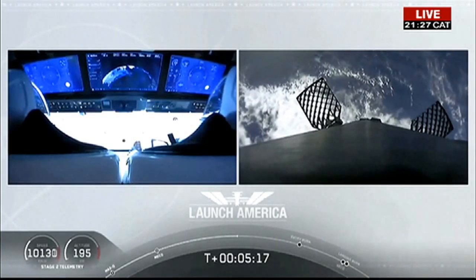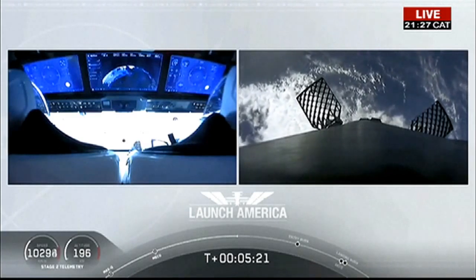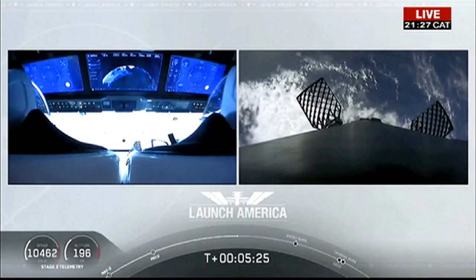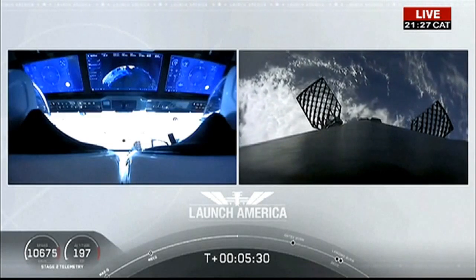While they continue uphill, it looks like we are getting a view of the first stage as well. On your right screen, you can see that first stage with the grid fins deployed, making its way back to attempt to land on our drone ship — of course named 'I Still Love You' today.